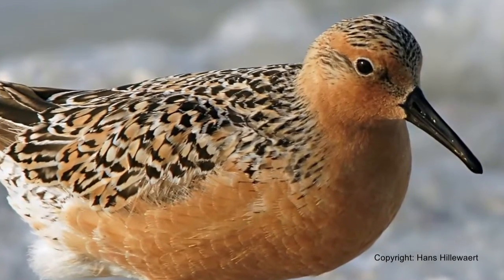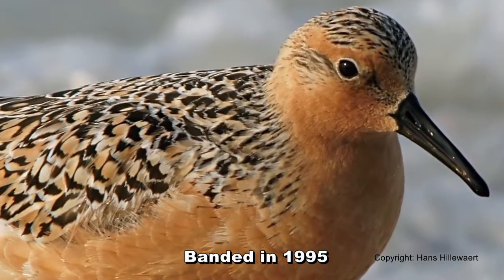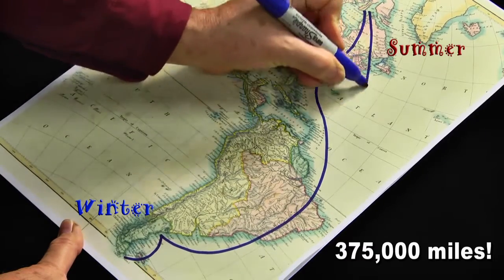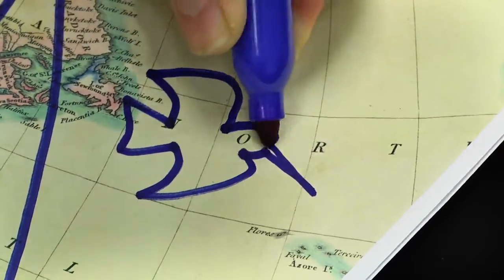This bird is a superstar. He is called a red knot. He was banded way back in 1995. His name is Moonbird. He spends the winter in Chile and summer in Canada. Moonbird has flown over 375,000 miles during his life — that's farther away than the moon is from Florida.